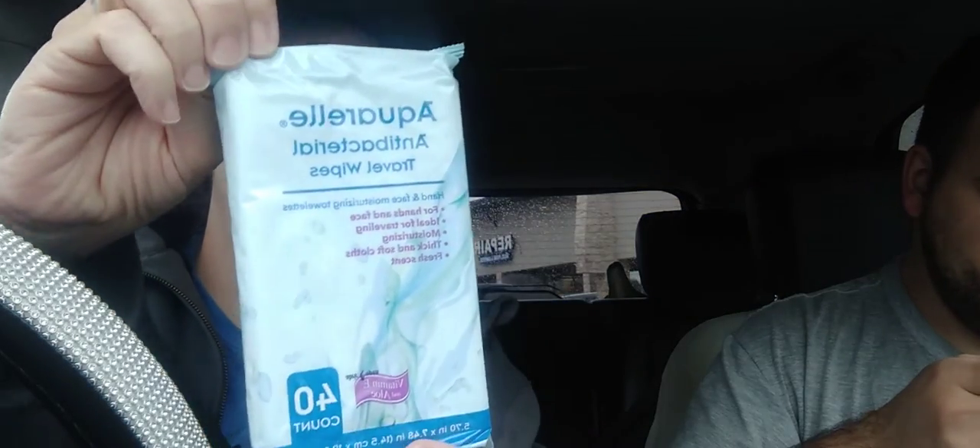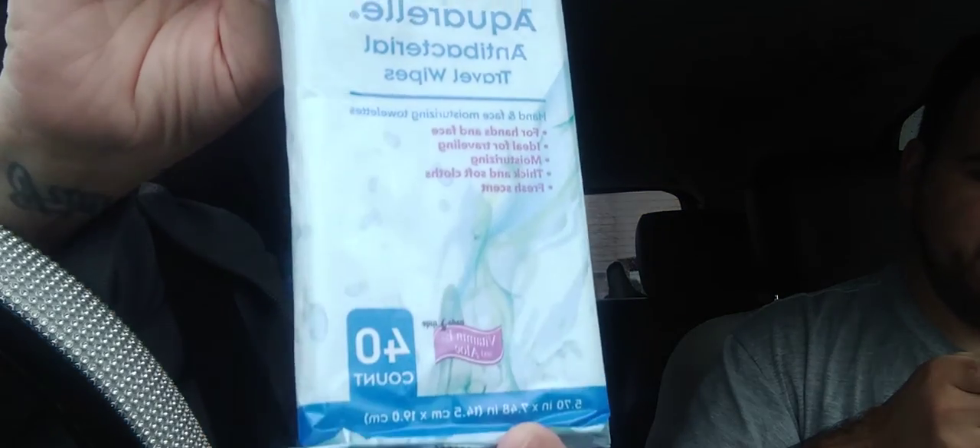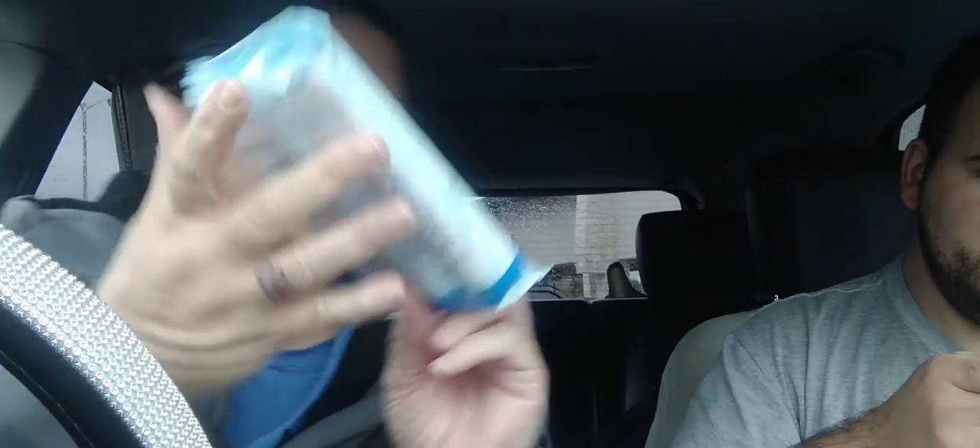I also got some antibacterial wipes, the 40 count, because I like to wipe my hands to get the germs off. And then I found these little spatulas — I think I've got these already but these are cute. They're tiny, and they say 'have a cozy, comfy Christmas' with a little gingerbread on the other one.